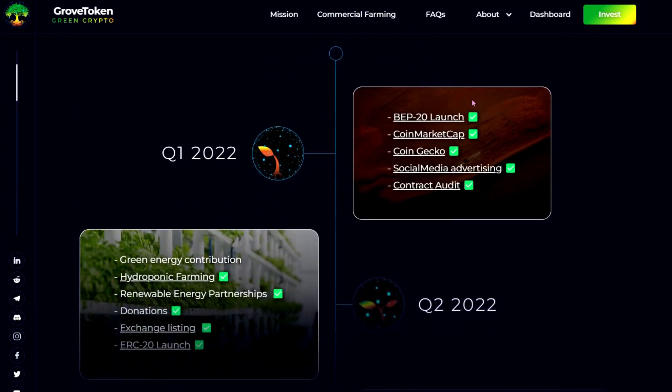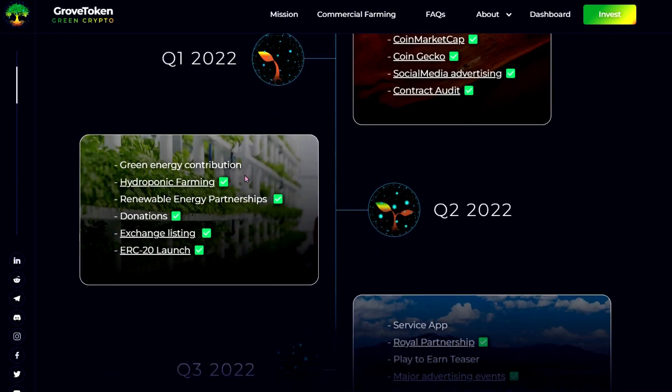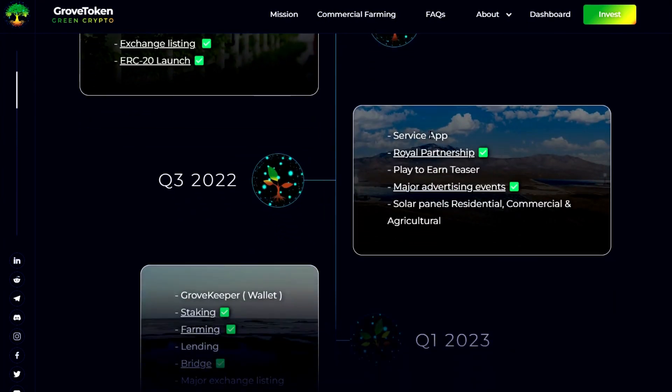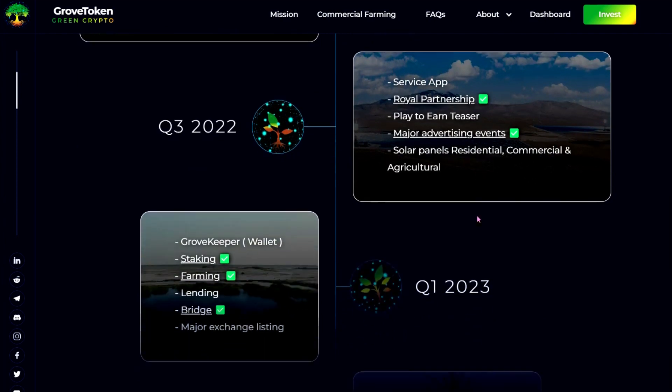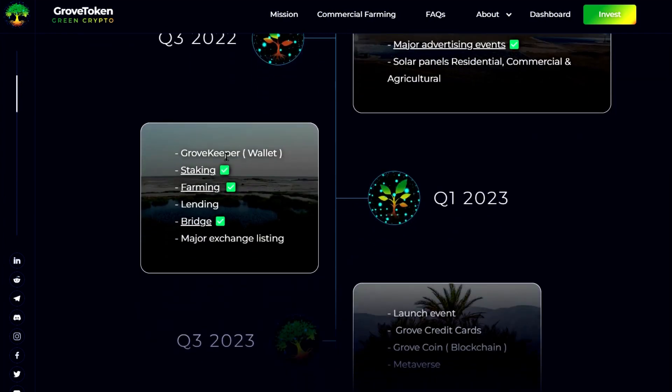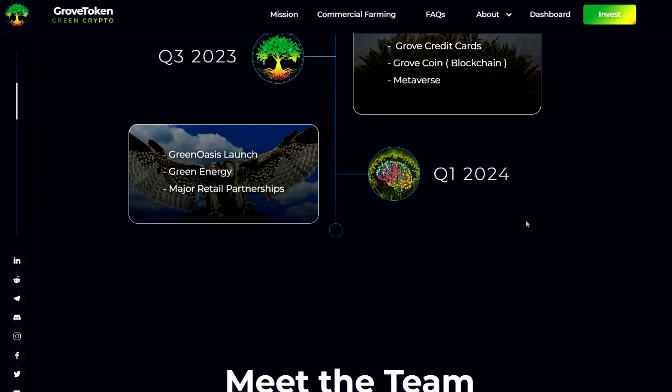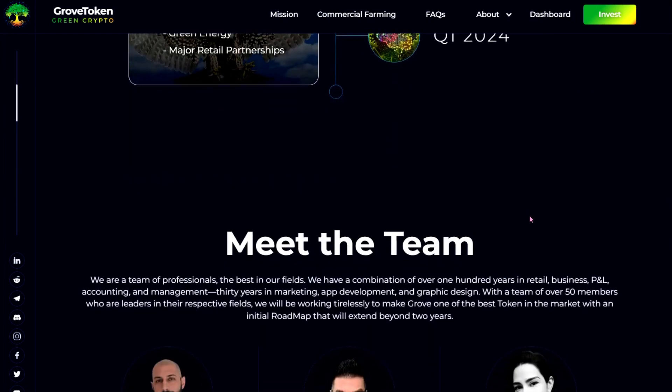It shows whereabouts they're up to on their roadmap — they've got ticks. They haven't done green energy contribution yet, and they haven't done service app or solar panels for residential, commercial, and agricultural. But they'll be doing the Grove Keeper wallet, major exchange listing, launch event, Grove credit cards, Grove coin metaverse, green oasis launch, green energy major retail partnerships — that's what they'll be looking to do.